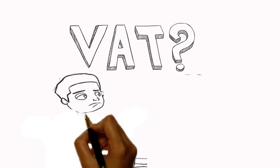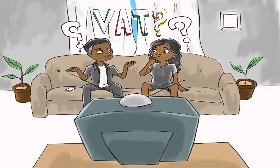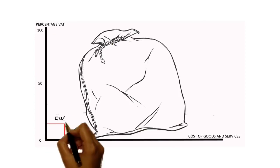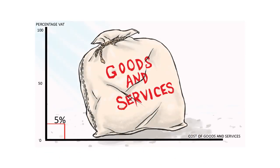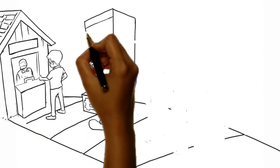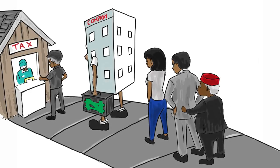Are you wondering what VAT is? Who pays and how to pay? Do not wonder any further. Value-added tax is 5% of the total cost of goods or services sold, paid by individuals, businesses or companies who have consumed goods or rendered services that are VAT-able.